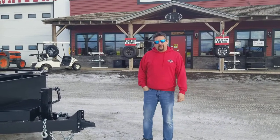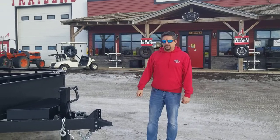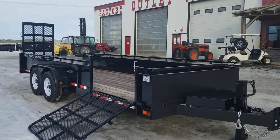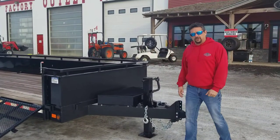Hello, welcome to Factory Outlet Trailers. It's a beautiful day out. We're going to talk today about this 7x20 Canada Trailers heavy duty equipment trailer. Landscaping season is just around the corner, so we're profiling this trailer today.